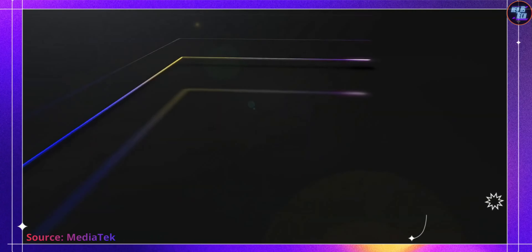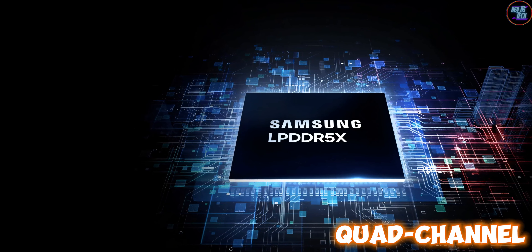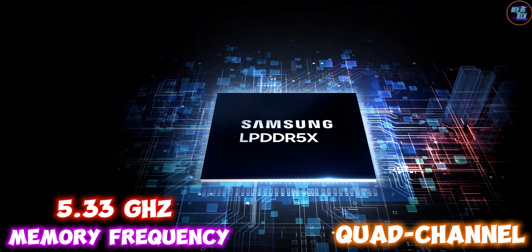In terms of RAM and storage, the MediaTek Dimensity 9400 supports quad-channel LPDDR5X RAM with a memory frequency of 5333 MHz, currently the fastest smartphone memory standard.